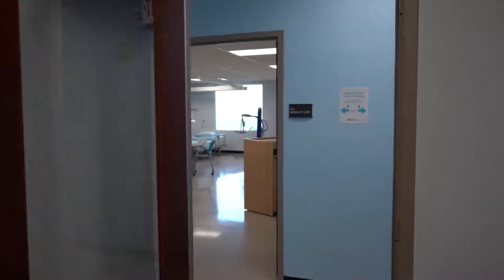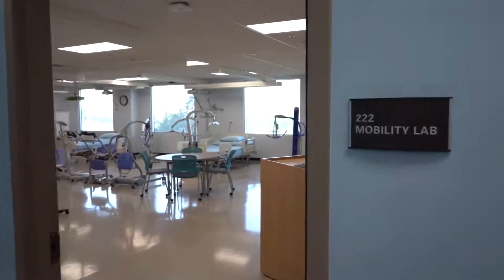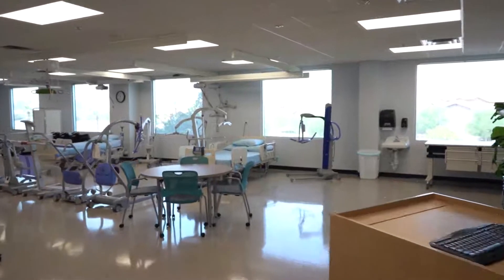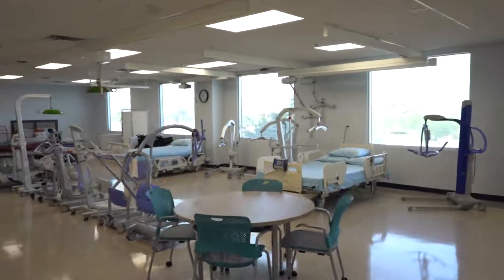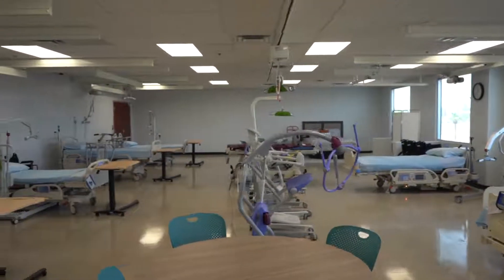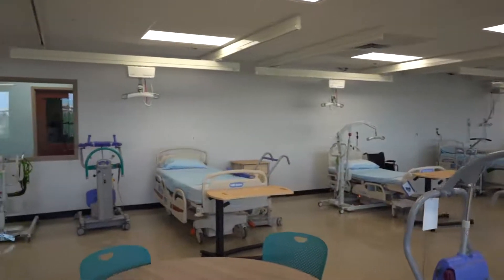Let's move across the hallway to the Safe Patient Handling Lab, or the Safe Lab, where students learn to use technology to safely move patients, avoiding injury to the patient and to themselves. This equipment also helps patients get up and move earlier and more often, which helps speed recovery.